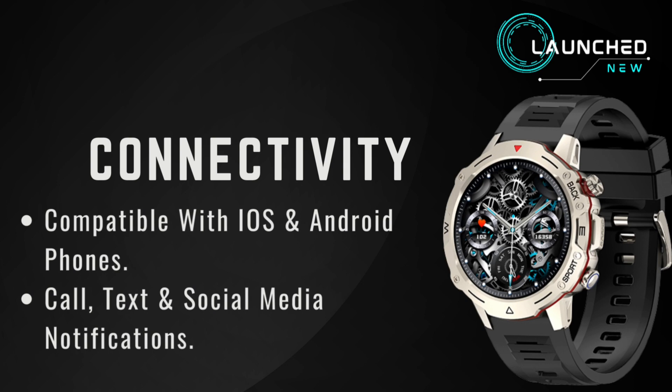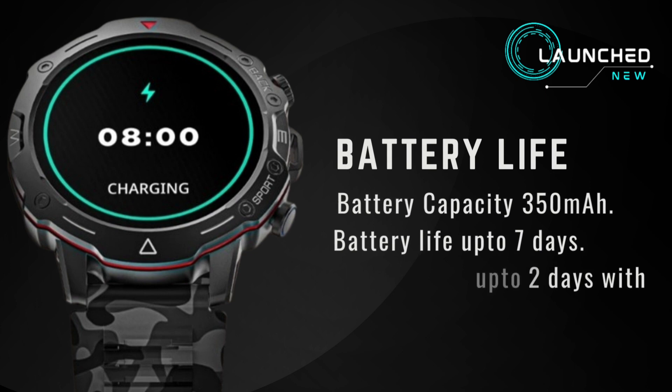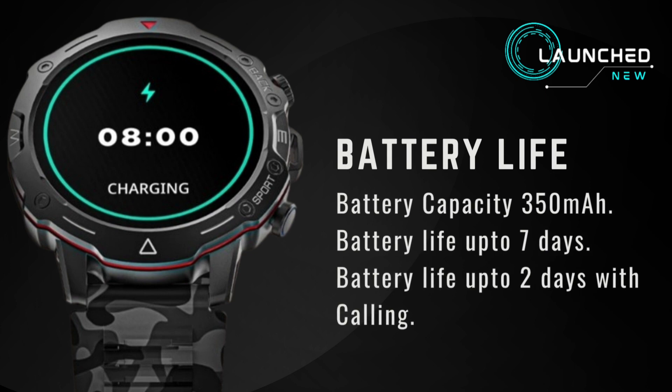Call, text, and social media notifications. Battery capacity 350 mAh, battery life up to 7 days.